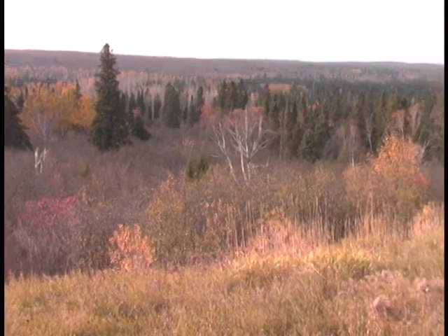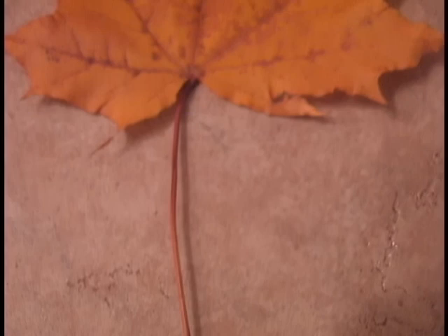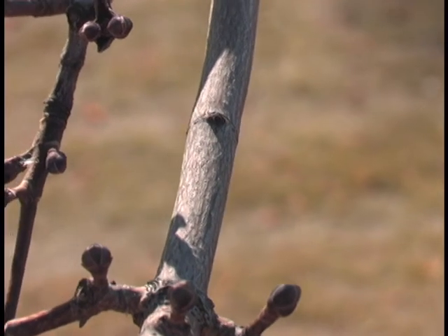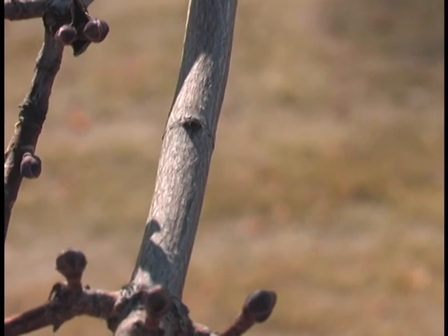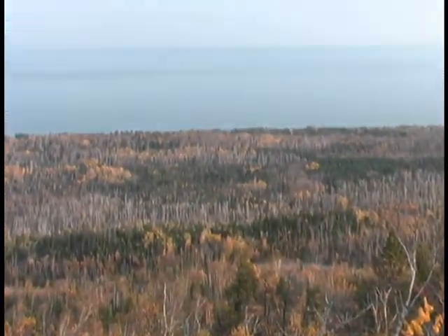Other changes take place too. As the leaf changes color, a new layer of cells begins to grow where the stem of the leaf is attached to the limb. This new growth severs the leaf from the limb and eventually falls to the ground. The tree heals the wound and a leaf scar is left behind. And that is why leaves change color and fall to the ground.